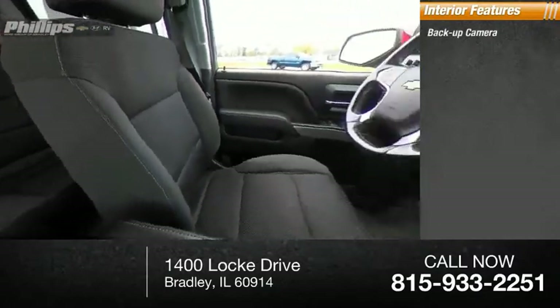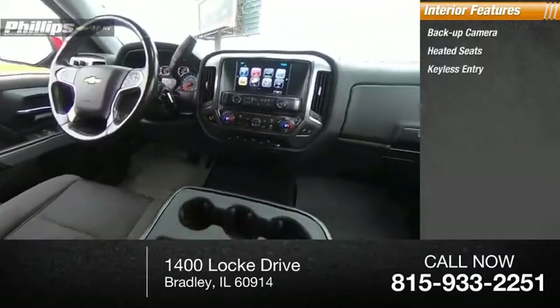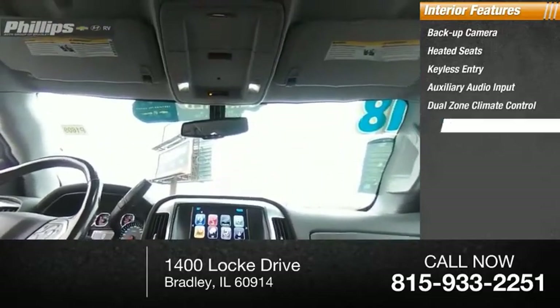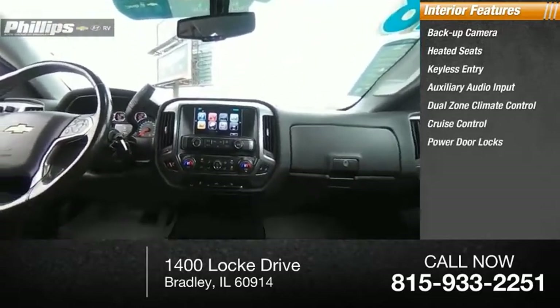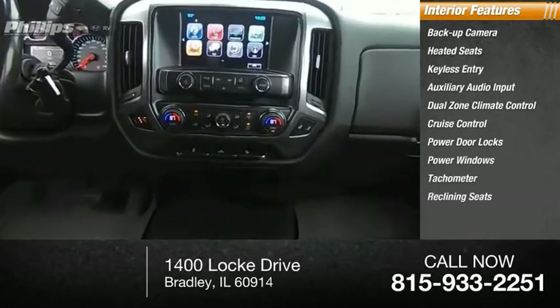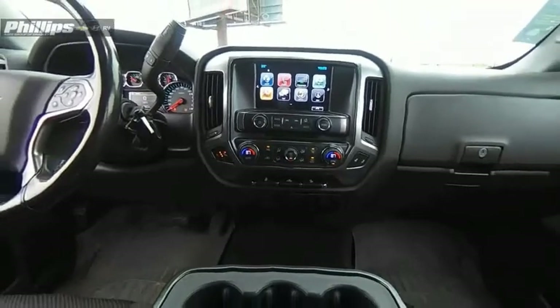Inside, you'll find a backup camera, heated seats, keyless entry, auxiliary audio input, dual zone climate control, cruise control, power door locks, power windows, tachometer, and reclining seats. Your new ride is just a phone call away.